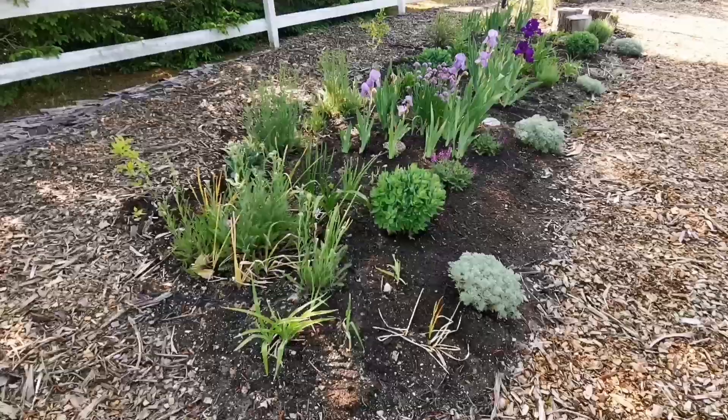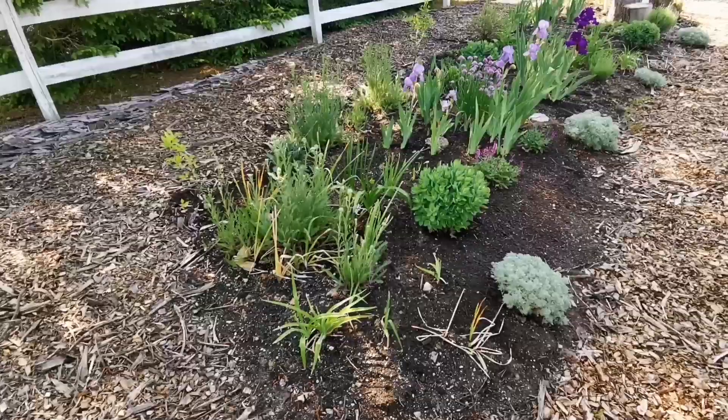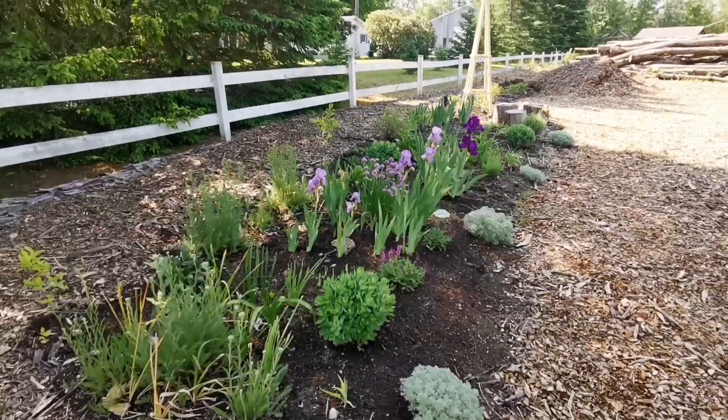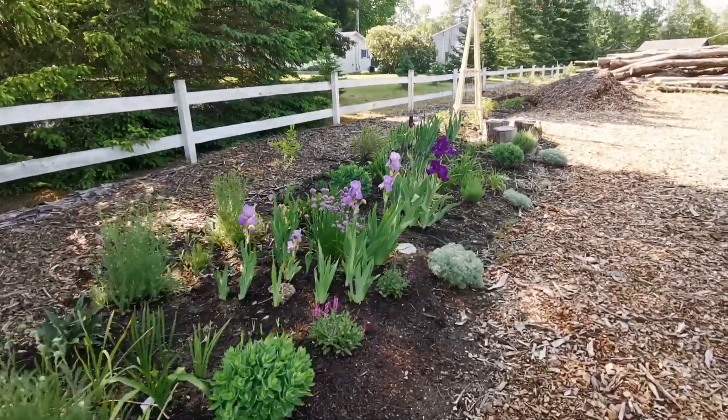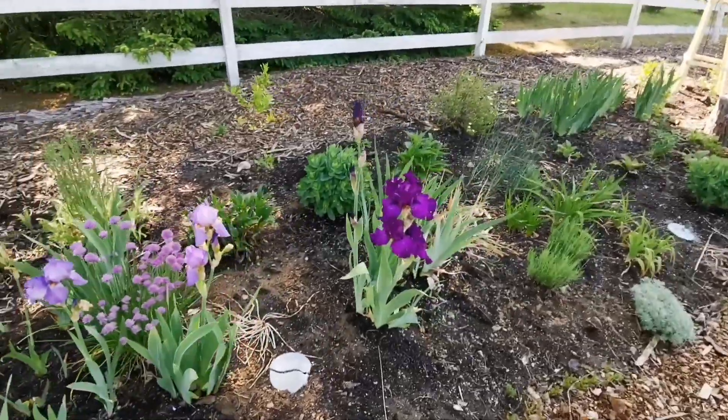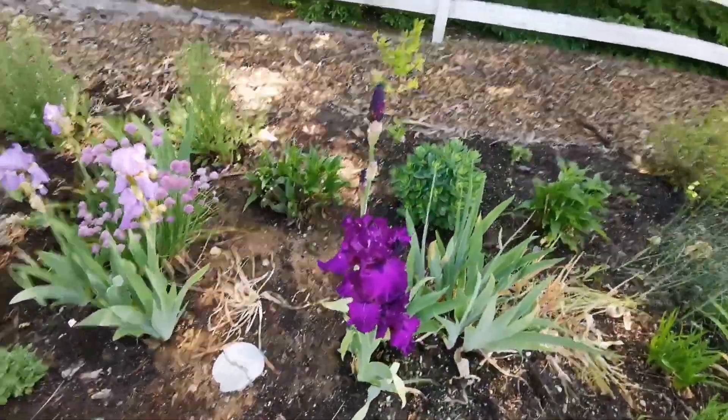This is going to be quick because the mosquitoes are unreal after all that rain. But look at how this is shaping up. Right now, this is my favorite flower in the garden.